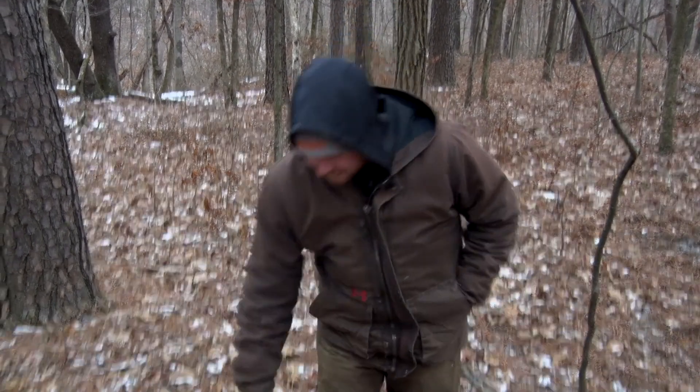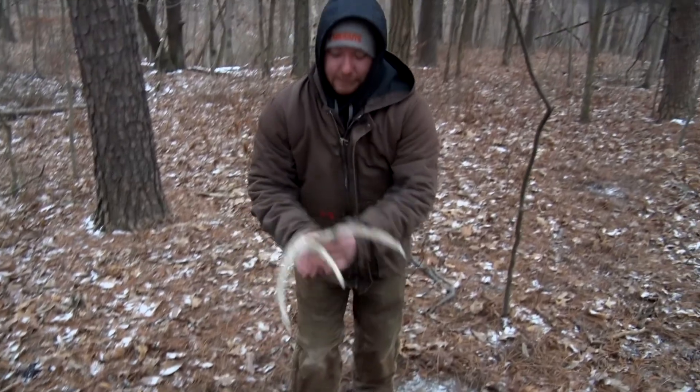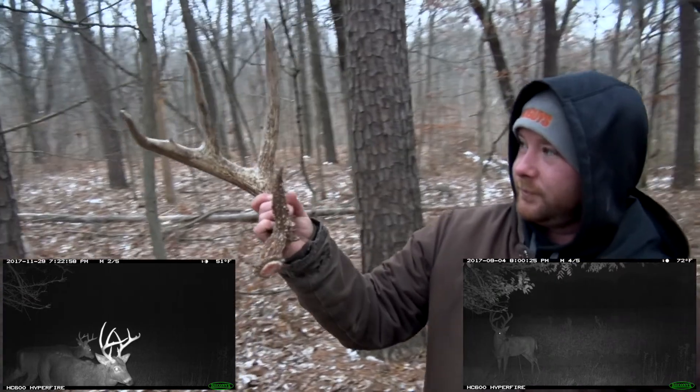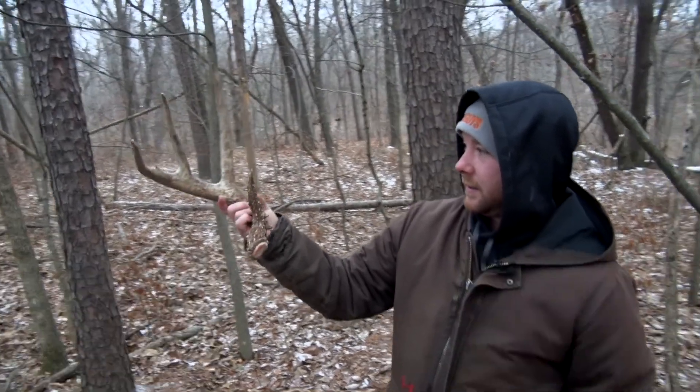This is my first actual shed hunting experience in Illinois. My nephews are pretty sure what deer this is, who he is. And this is what we found — freaking Crosby! Awesome, man. My first Illinois shed. Yeah, baby.